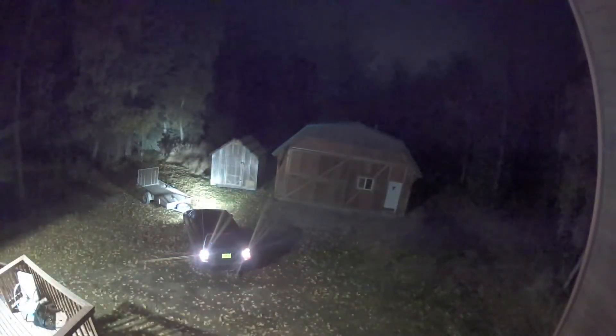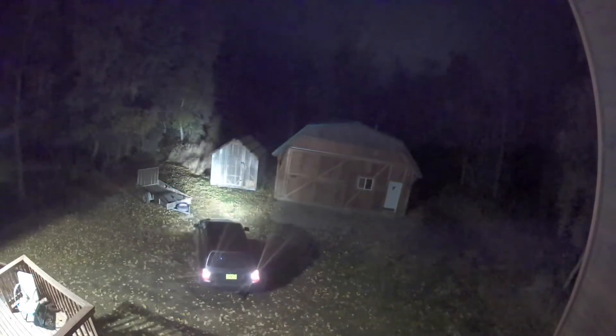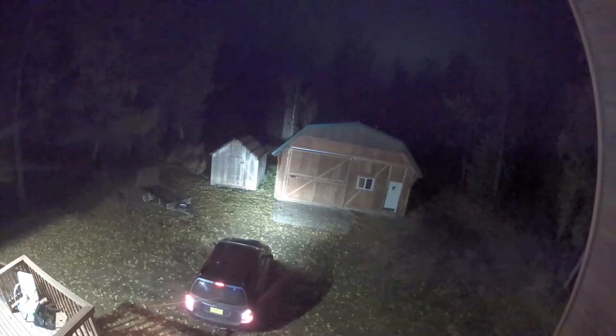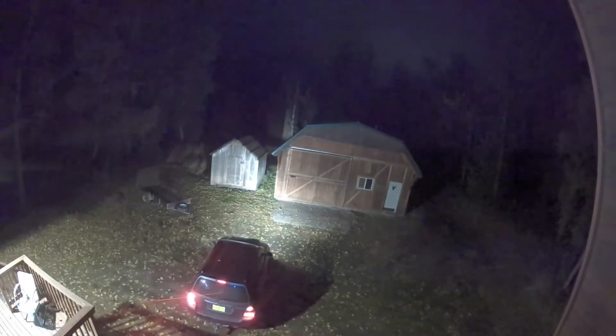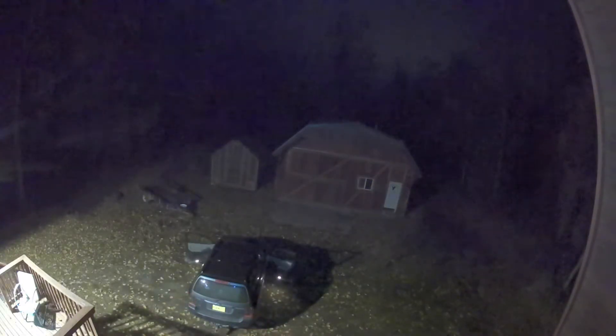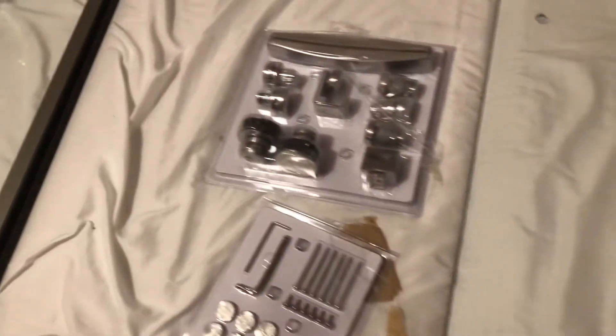That was after we'd gotten up at five in the morning, worked all day on the bathroom, put the deck in, and hung all the blinds in the room. We pulled back up to the house at 11 o'clock at night. My Arlo security camera picked us up leaving at five in the afternoon and returning at 11 at night — that was a hard day.